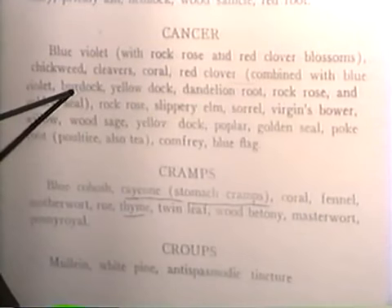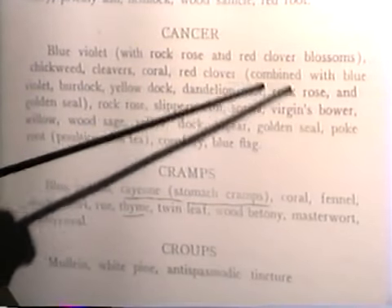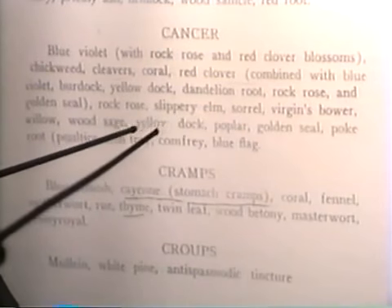We have the burdock which is a blood purifier, the yellow dock — another blood purifier — and dandelion root. So we're just putting together some blood purifiers here for this cancer.